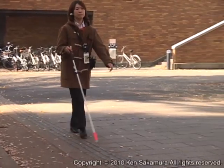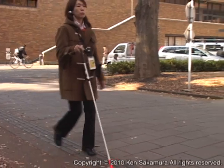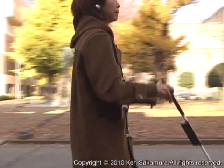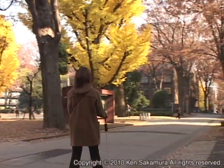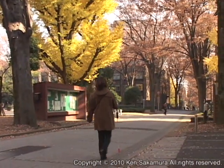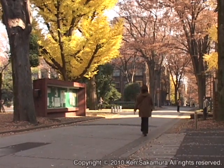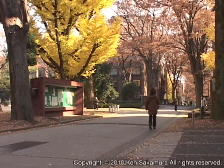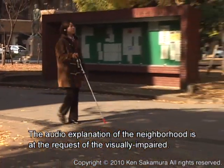To the left is Intellectual Promenade, Anagra, which was created to mark the 130th anniversary of the university's foundation. In this area there are two bronze statues of foreign instructors from the time of founding. The statue in front of Faculty of Engineering Building 11 is Josiah Condor. The audio explanation of the neighborhood is at the request of the visually impaired.